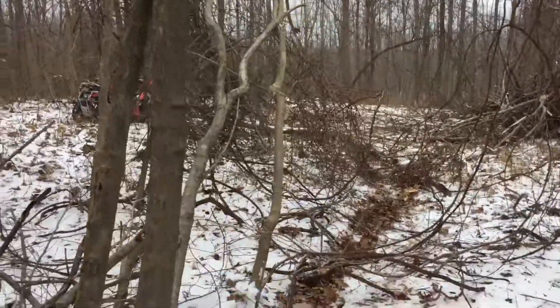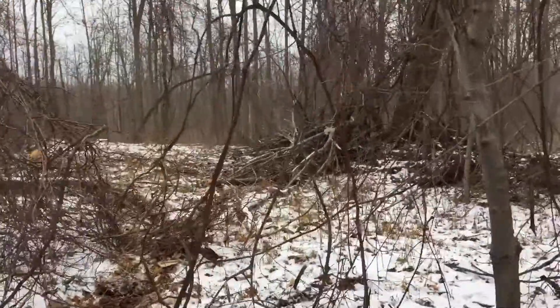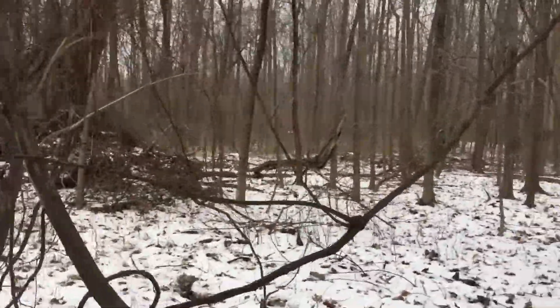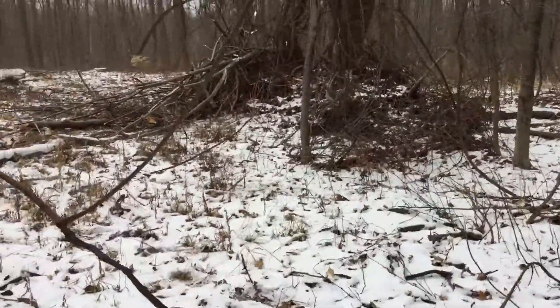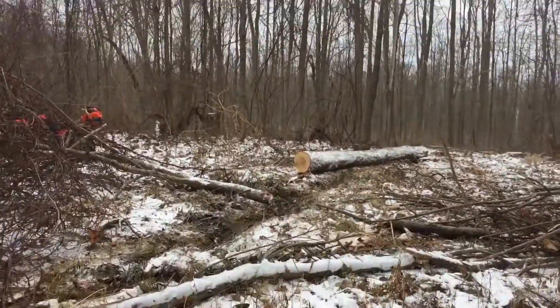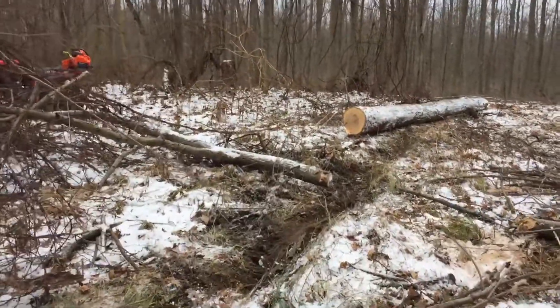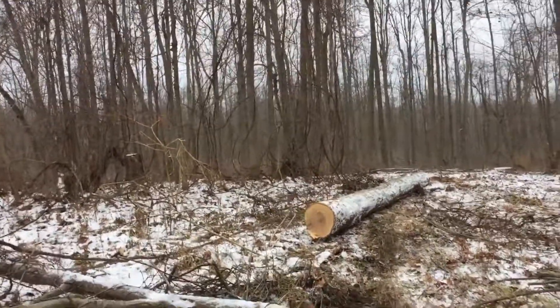So I'm going to try to pull this thing out. Got part of it pulled out now. As you can see, that's a good sized log. And I just cut another 20 feet off of it to pull because I got to make a hard left.